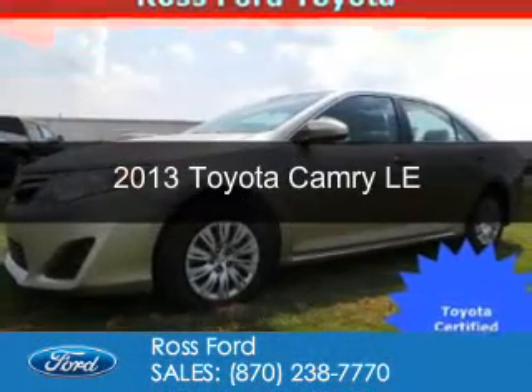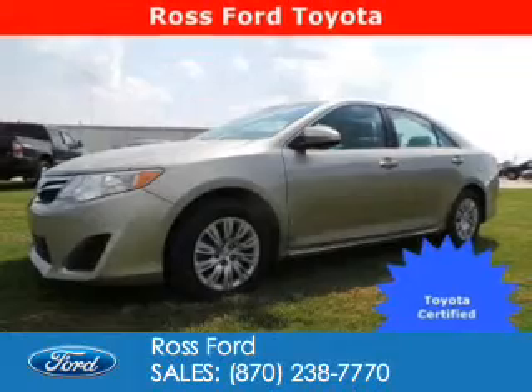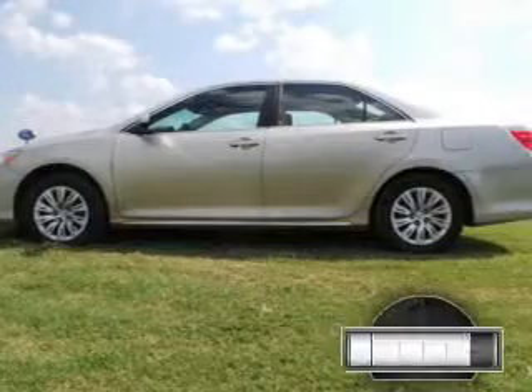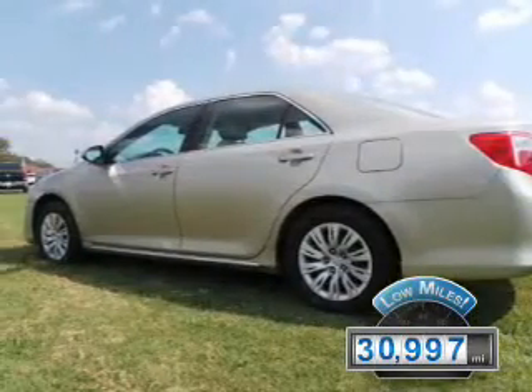This is a used 2013 Toyota Camry. It's powered by front-wheel drive, a 2.5-liter, four-cylinder engine, and a six-speed automatic transmission. With fewer than 35,000 miles, this vehicle has a long road ahead.